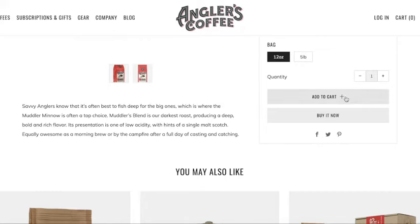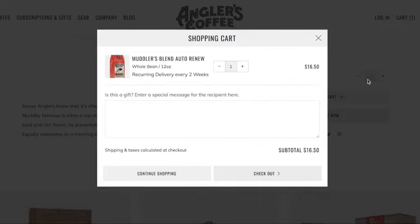What we're going to do is just click Add to Cart. So Muddler's Bend — this is on auto-renew because we clicked that. We're going to get one every two weeks, $16.50. This is not a gift, so we don't worry about that — we're just going to go to Checkout.